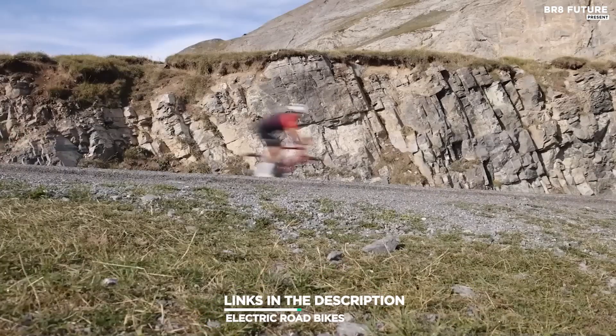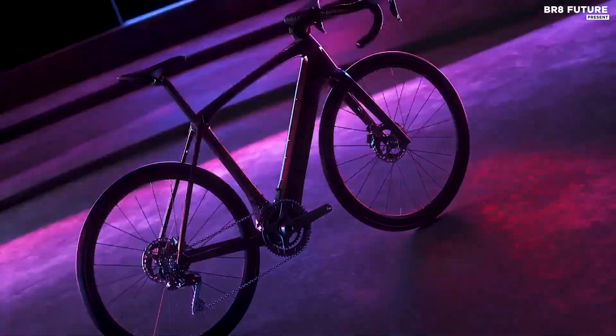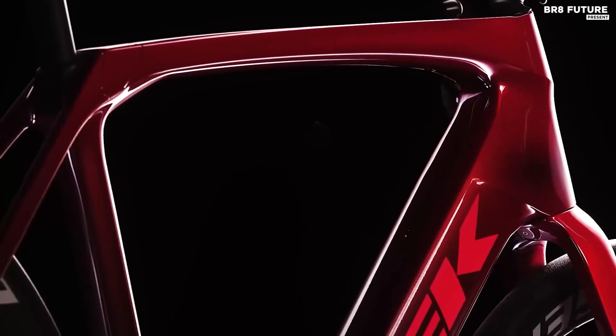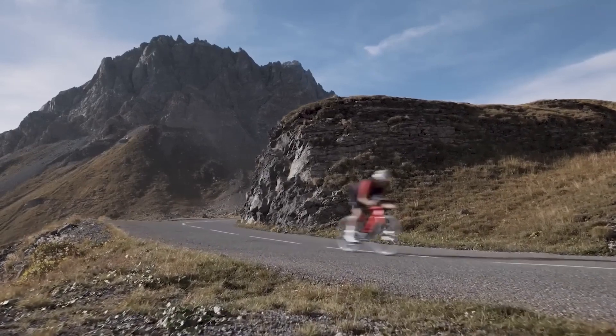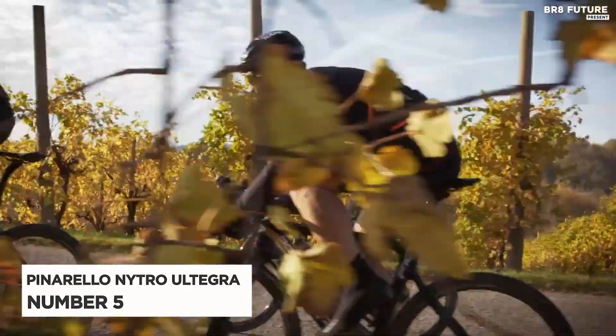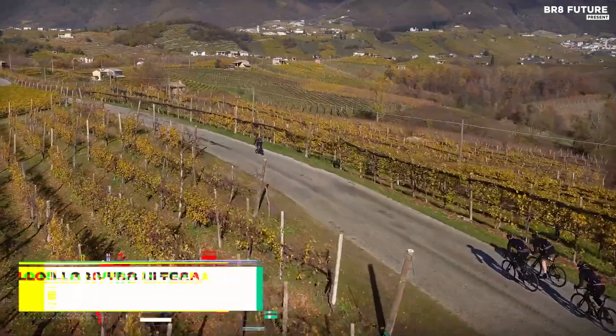As always, all the links to products you'll find in the description below, and let us know in the comments which tech-related topics you'd like to see in our next videos. Meet the Pinarello Nitro Ultegra, our number 5 on the list of top road bikes.